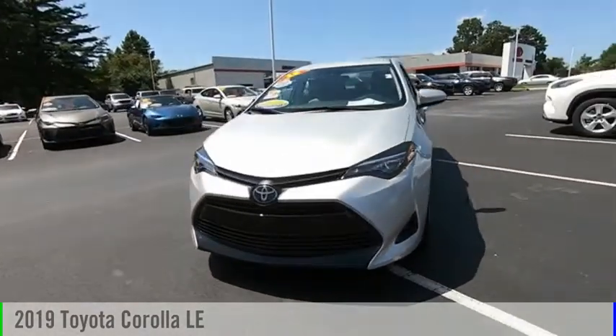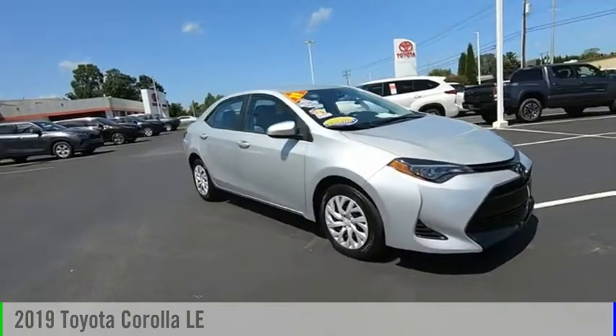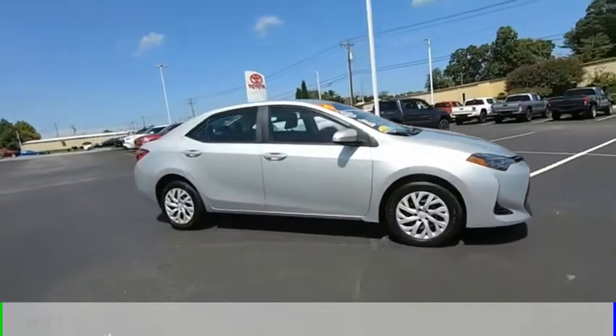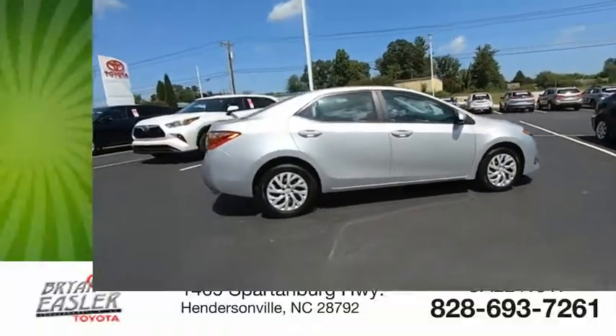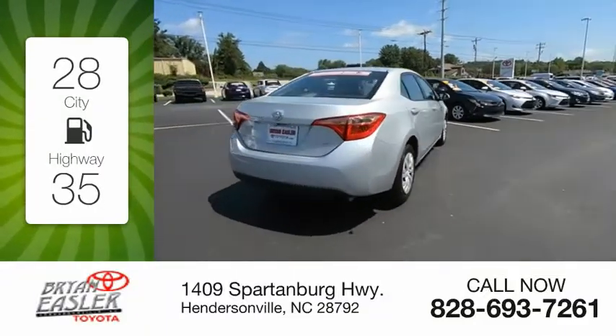Make a great choice today with the 2019 Corolla. This vehicle is powered by a front-wheel drive, four-cylinder, 1.8-liter engine. Great fuel efficiency saves you money by requiring fewer trips to the gas station.